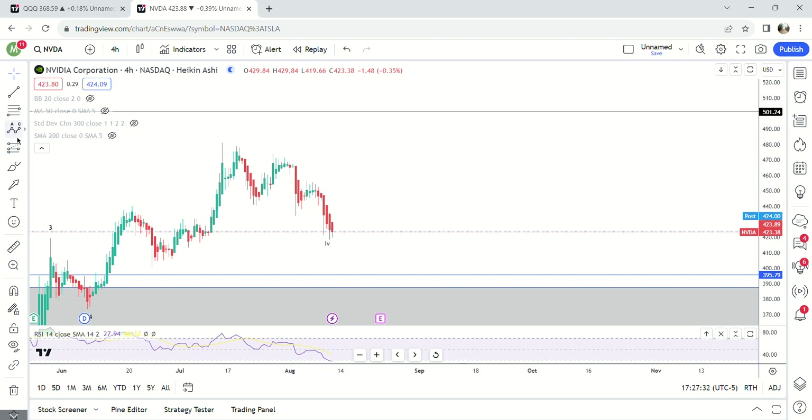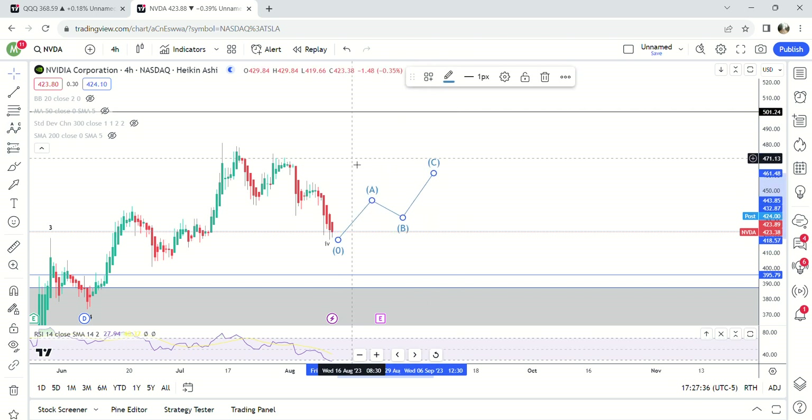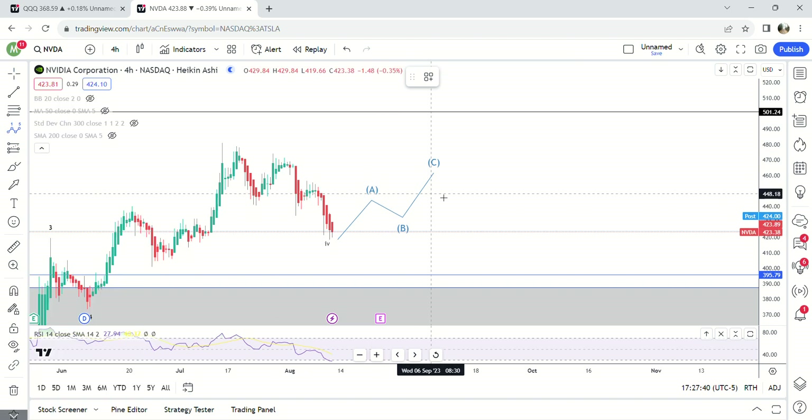So if it's going to go lower then it's probably going to bounce at least, or we're going to get an ending diagonal higher. Target would be 500, or we get a bounce right here and then we make a five-wave move down to potentially 395.